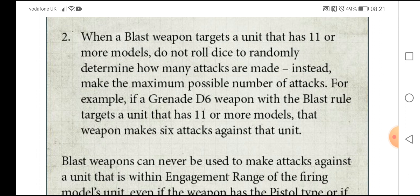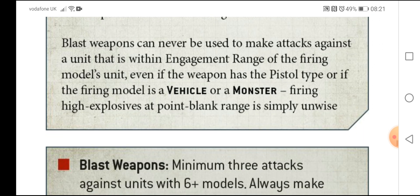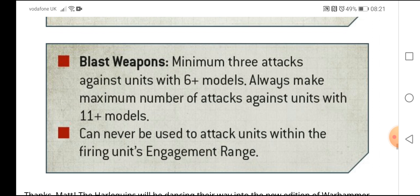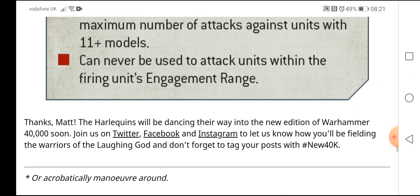So if you're targeting things like Tyranids, Orks, Cultists — anything with big mobs — they're going to be doing the maximum number of hits. But blast weapons can never be used to make attacks against a unit within engagement range of the firing model's unit, even if the weapon has the pistol type. In summary: blast weapons make a minimum of 3 attacks against units of 6-10 models, always make the maximum number of attacks against units of 11+, and can never be used to attack units within the firing unit's engagement range — because firing a blast weapon into close combat would blast yourself.